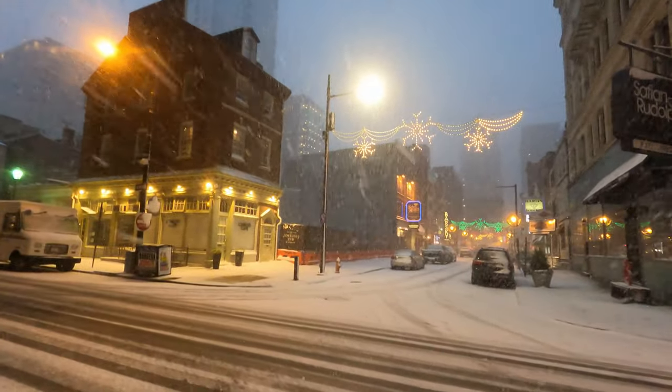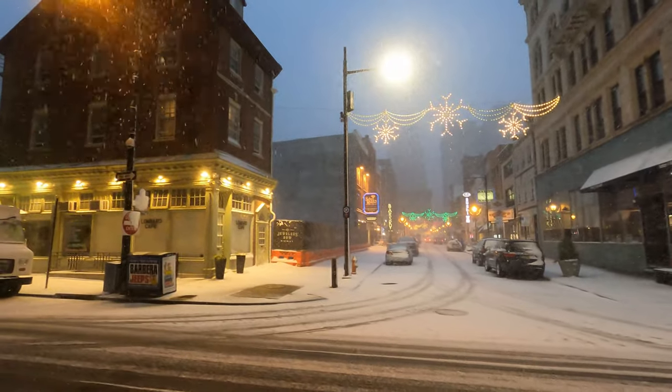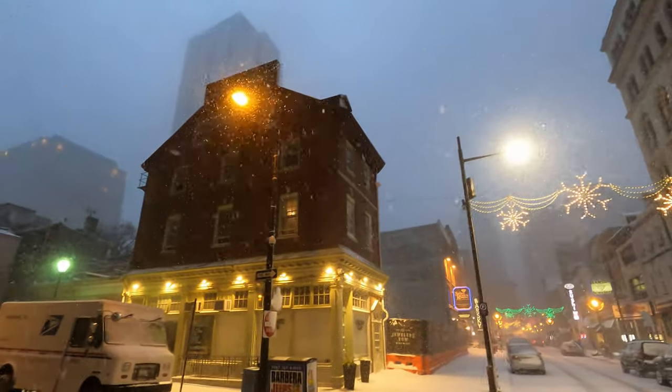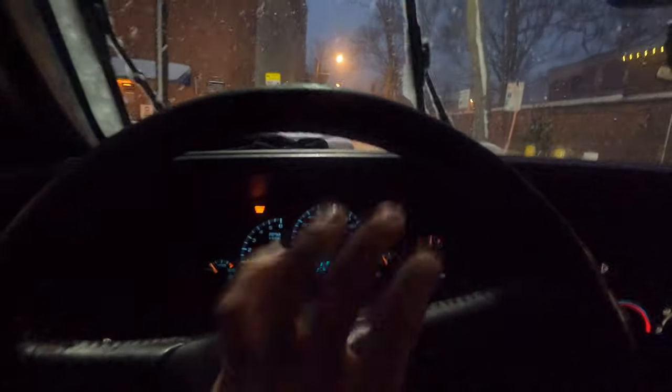Look at that street. This land's going to end up getting snow all over it. But yeah, it's a pretty time of year. Absolutely. I thought I got no horn in this truck — oh, there we go. Horn actually does work.